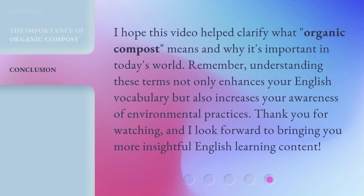I hope this video helped clarify what organic compost means and why it's important in today's world. Remember, understanding these terms not only enhances your English vocabulary but also increases your awareness of environmental practices. Thank you for watching, and I look forward to bringing you more insightful English learning content.